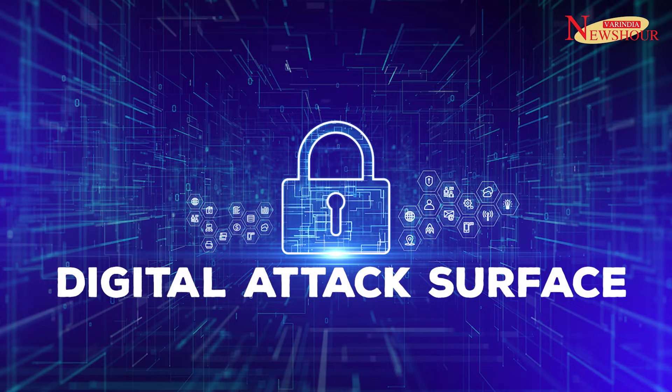Vulnerabilities are everywhere and often they are exploited. There are organizations struggling to define and secure an expanding cyber attack surface, hampering risk management efforts. A study revealed that three quarters — that is 73% of global organizations — are worried about their growing attack surface.